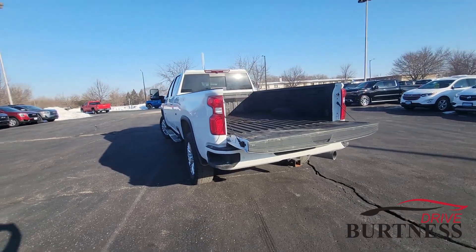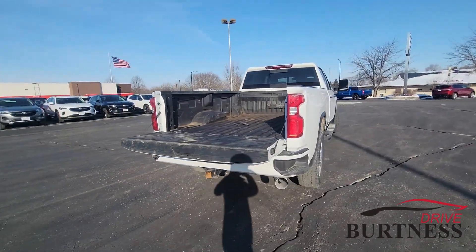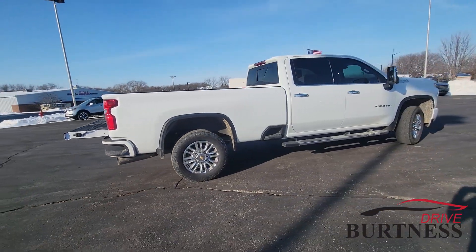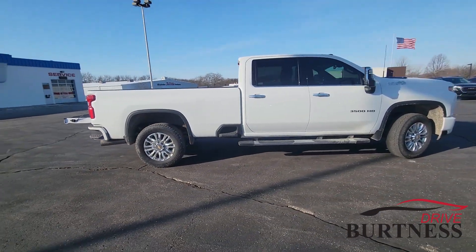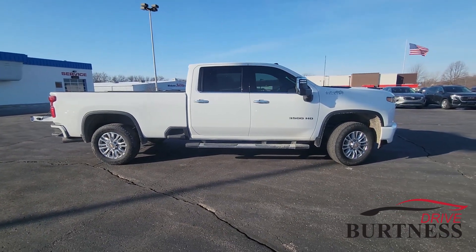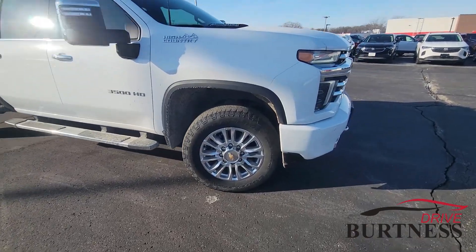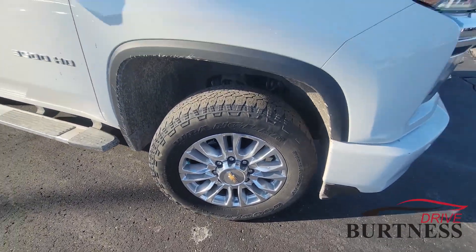I just took this in on trade last night so it hasn't gone through the shop or the detail department yet, but I wanted to put together a quick video to show you what it looks like. It's got 42,500 miles on it, one-owner vehicle, loaded up pretty nicely. We're going to have to put new tires on the pickup truck.